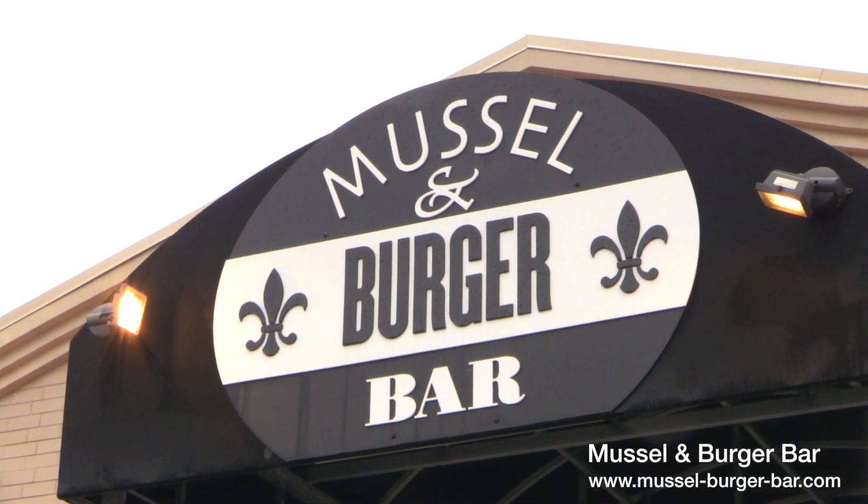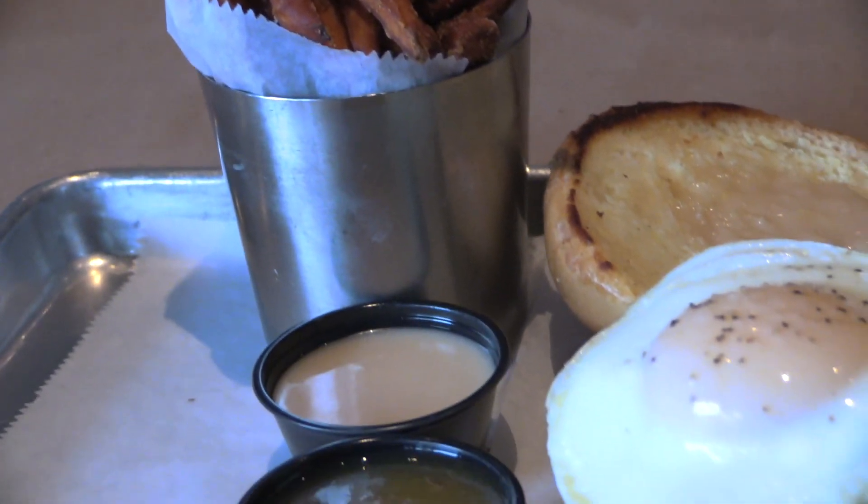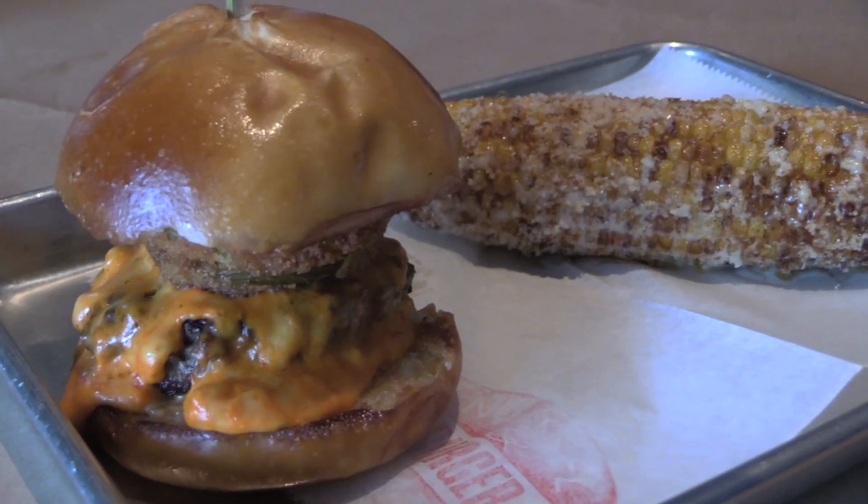Muscle and Burger Bar has a few locations in Louisville, so it's a perfect opportunity to check it out. Be sure to try their addition of the breakfast burger with sweet potato fries.